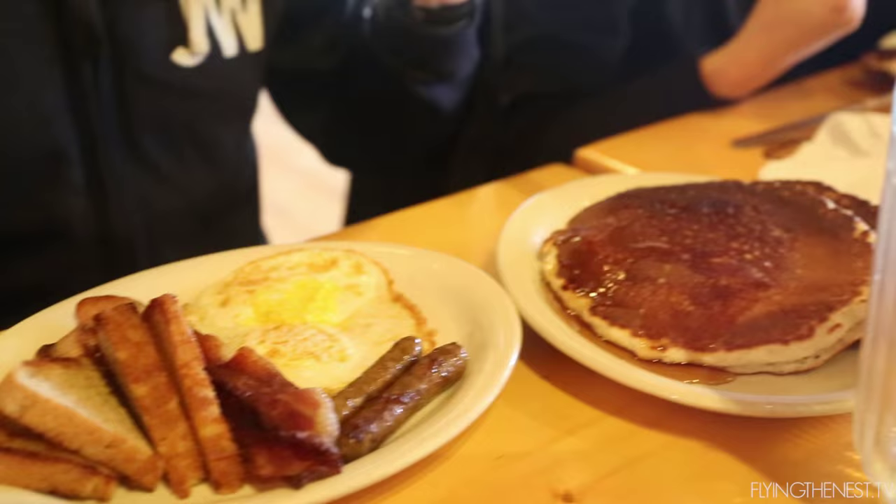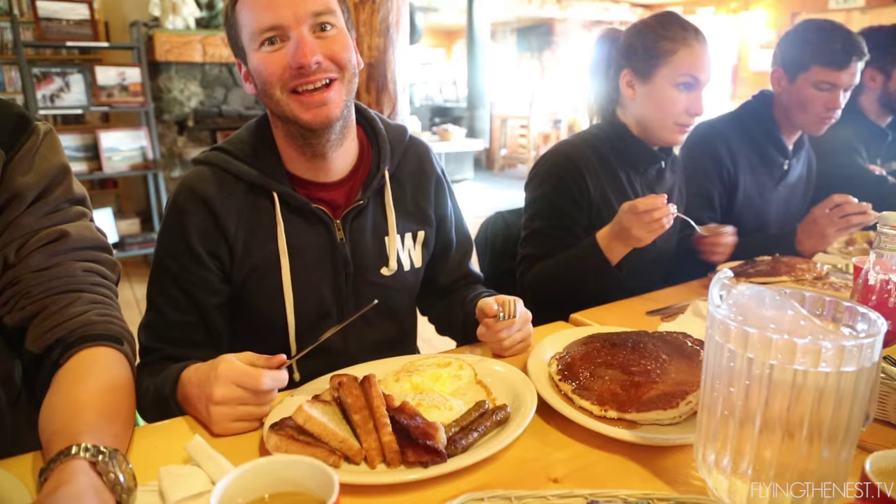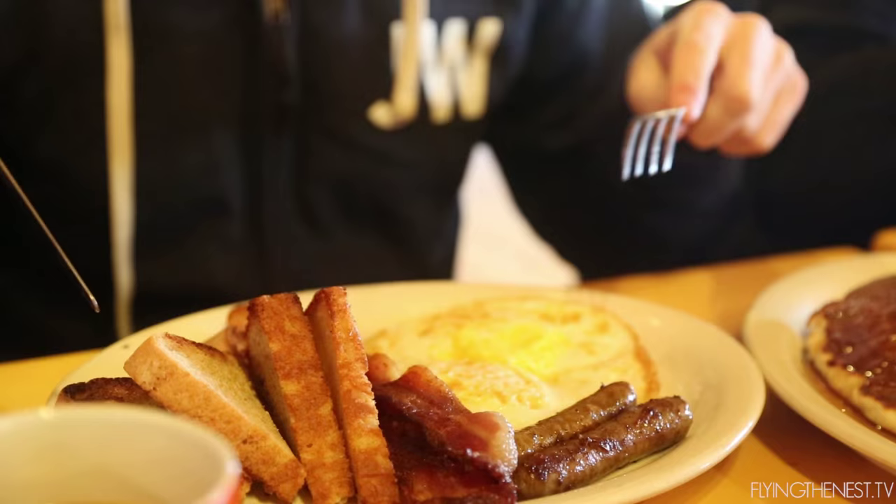I'm eating two of everything this morning — I'm pretty hungry so we'll see how this goes. It's gonna be a long drive today so we need toilet stops before we go. It's pretty much two of everything: two eggs, two sausage, two bacon, four toast it looks like, and two pancakes. So yeah, it's pretty awesome.